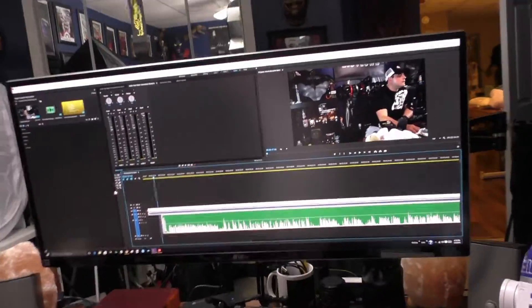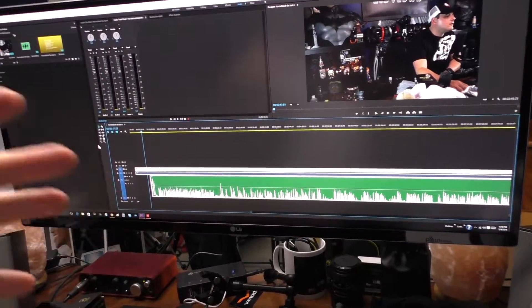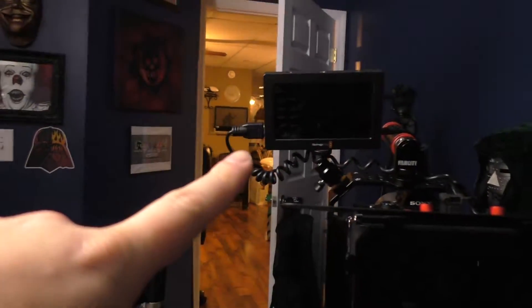I'm so excited to finally start editing the Horror Block six-month video. It really hits home because I liked Horror Block but I feel like I've been let down by them for the past six months. Seeing the products laid out is like — man, I got screwed. The best move I made was switching to Adobe Premiere CC. It's just so much easier to edit. I've tried Corel and Cyberlink and always run into issues.